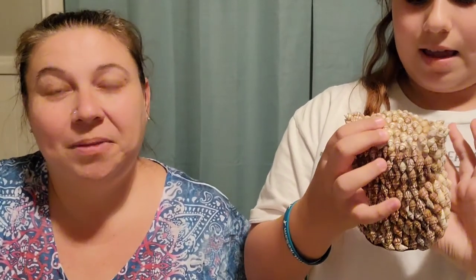Alright guys, I hope you enjoyed our haul. I hope this video wasn't too long for you — we tried to rush through it as much as we could, but sometimes we get a little windy with our explanations. So if you like the video, please give it a thumbs up. Don't forget to like, comment, and subscribe. Thank you, have a great night. Bye.